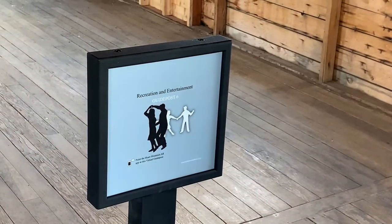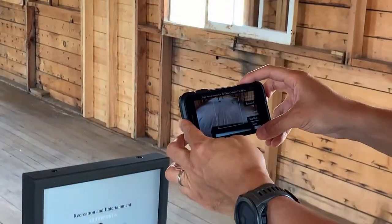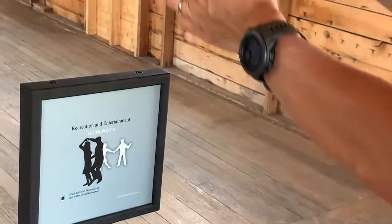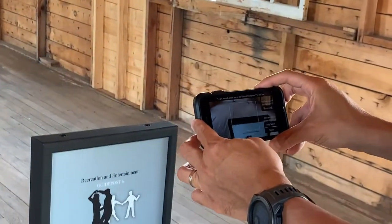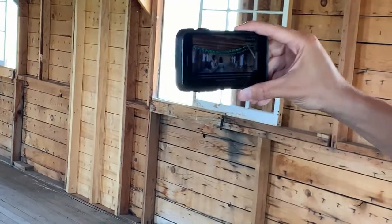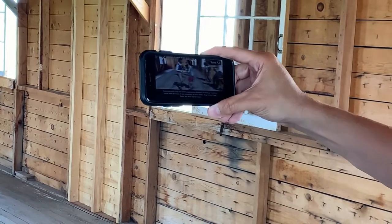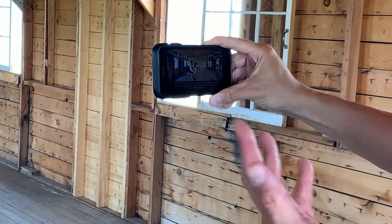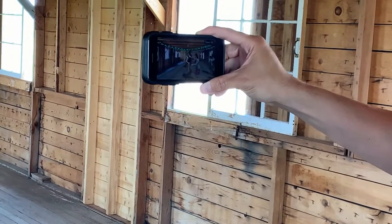Basically, the app works by opening the app and walking over to a series of 16 special AR target signs. When you look at the target sign with the app open, the app will turn on the camera and display animations and recreations of the camp.